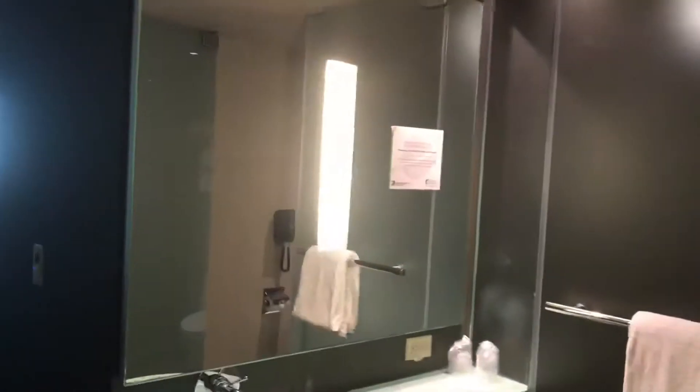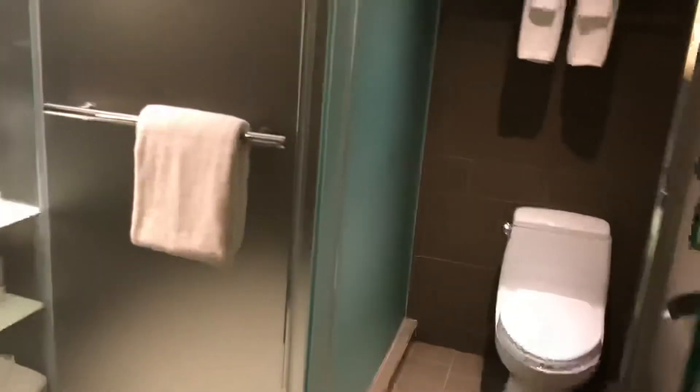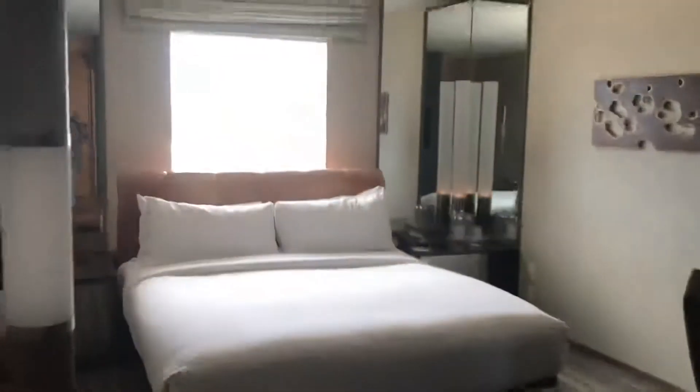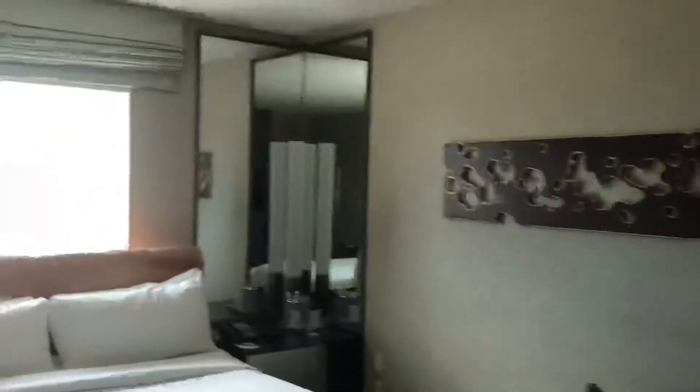Hi there. So I just checked into the MGM Grand. I thought there was a bit of an echo in here — I'm in the bathroom. This is a bit of a step up from the two resorts where I was staying before. Those were value level and this one is pretty nice.